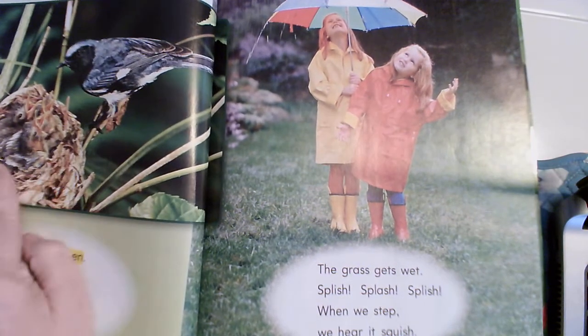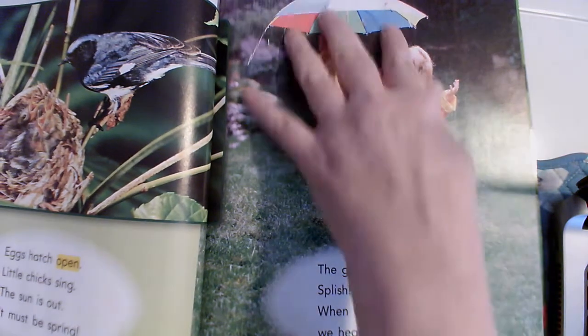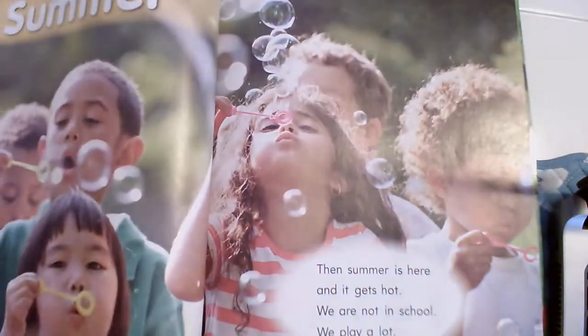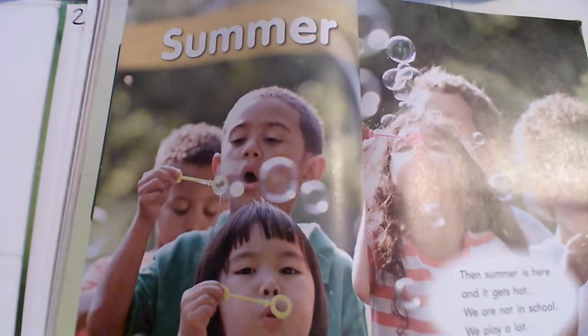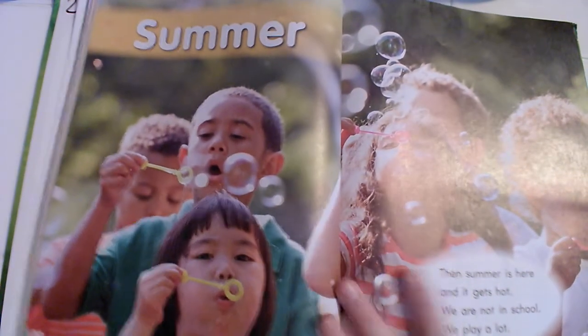So in spring we know that we plant things, mama birds often have their baby birds, and what else do we get a lot of in spring? Rain! So all the things will grow. My favorite — summer — love it! They're outside wearing cute clothes, it's hot outside, they're blowing bubbles and having a good old time. This heading is Summer — everything about this will be summer until we get to the next heading.